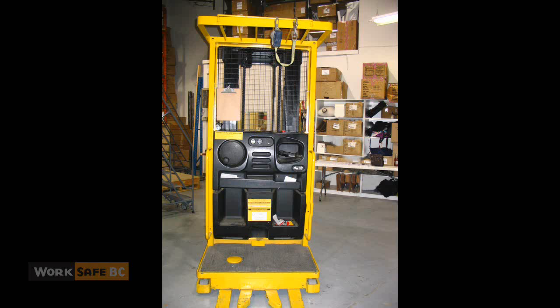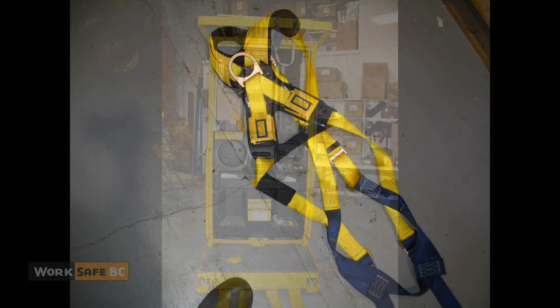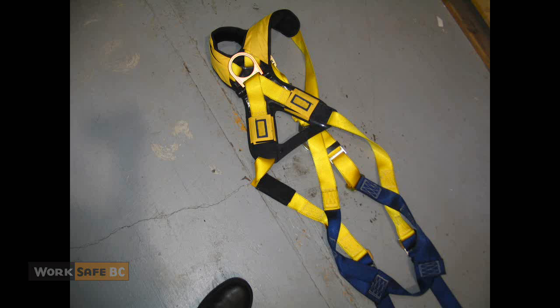The new worker had never run a forklift before. The lead hand, inadequately trained on forklift operation and fall protection herself, showed the new worker what she knew about operating the forklift and how to put on the fall arrest harness. With minimal instruction, the new worker was authorized to use the forklift.